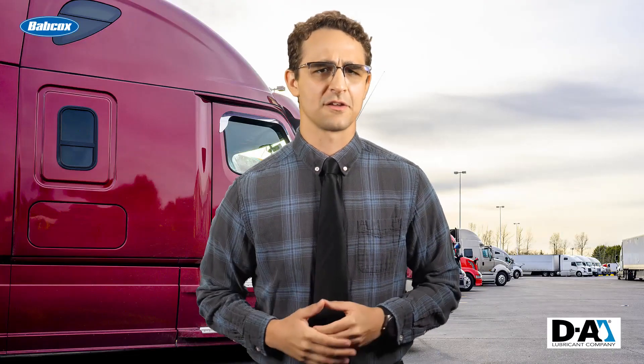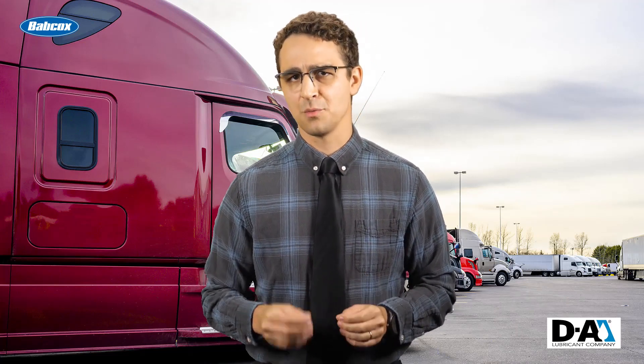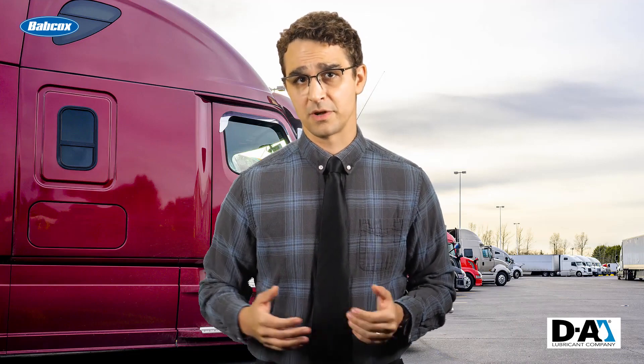To find out, we've invited a real expert in this stuff, Jim Salmon from DA Lubricant Company. Jim, what are the biggest risks when it comes to buying and storing oil in bulk?